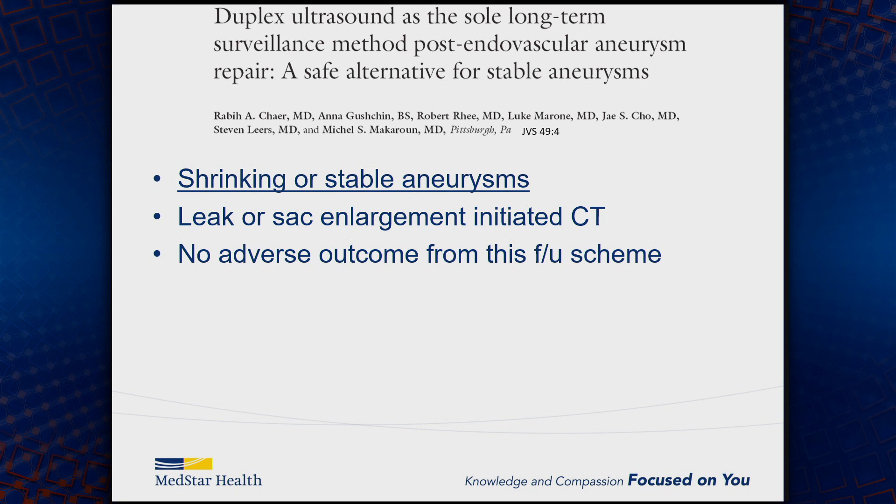Duplex ultrasonography is very important — it's great for shrinking or stable aneurysms. If you have a leak that's present on the duplex, you probably should get a CT scan to further evaluate and ensure what it is and whether it's contributing to any potential adverse outcome. There's really no downside to getting a duplex, as long as you're aware that it's potentially not the most sensitive or specific modality for imaging these endoleaks.